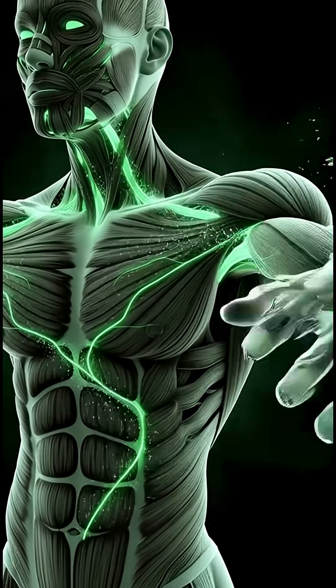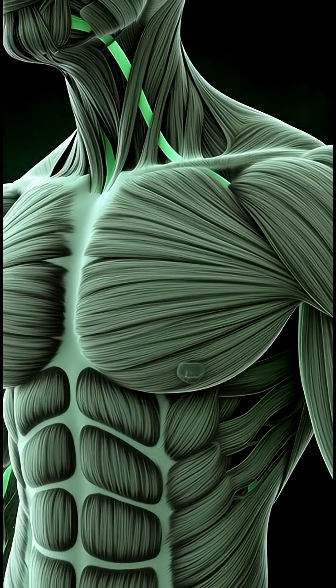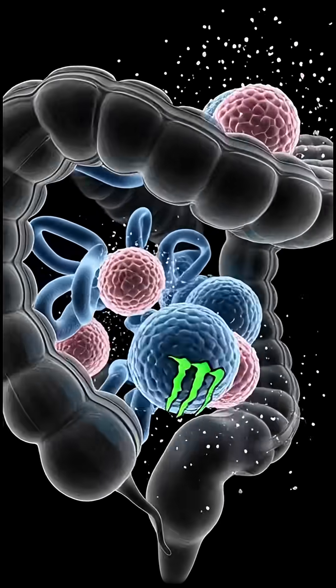Your heart beats faster, your brain receives a surge of caffeine, and neurons start firing more rapidly, giving you a sense of alertness and focus.